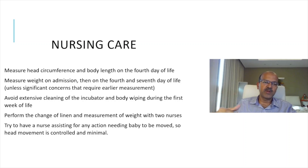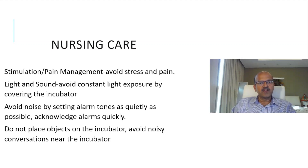Always try to have a second nurse for any action where the baby needs to be moved, so that head movement is controlled and minimal. Stimulation should be minimized and pain management is important — avoid stress and pain. Avoid constant light exposure by covering the incubator, and avoid noise by setting alarm tones as quietly as possible. Review alarm limits — for example, the respiratory rate alarm is superfluous in ventilated babies; you have saturation and heart rate alarms, so you can turn off the respiratory rate alarm. Acknowledge alarms quickly, do not place objects on the incubator, and avoid noisy conversations near it.